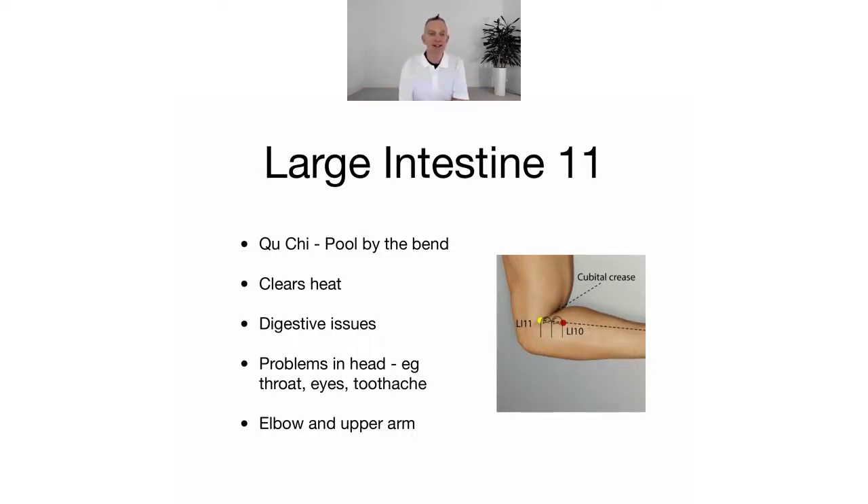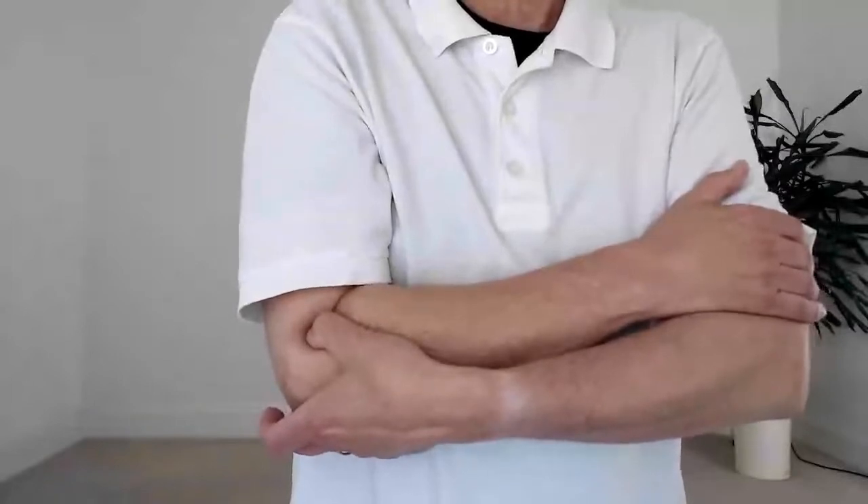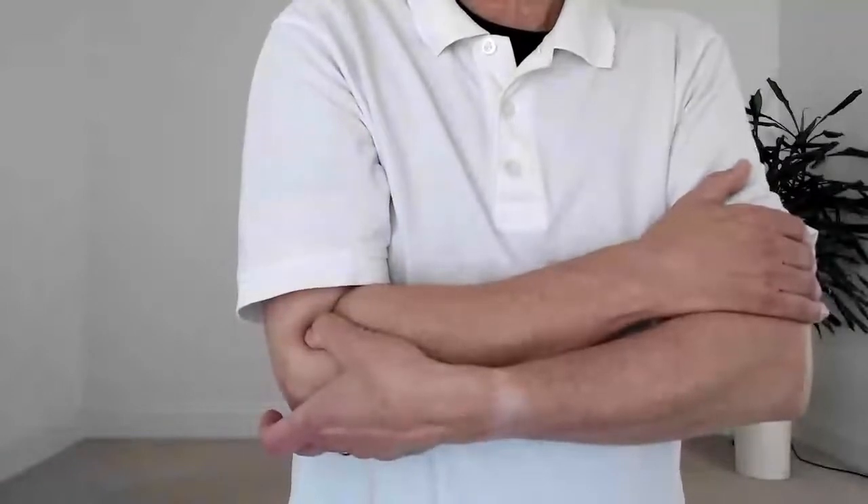So we'll do an energy exercise again like we did last week for large intestine 10. Okay, we're going to relax, tune into our whole body, take our arm like this. I'm going to use my thumb like this — almost like folding my arms — with my thumb right in there. I'm going to relax and you're pressing in directly in towards the joint. Okay, just relax, tune into your whole body and see where you feel the action of that point.